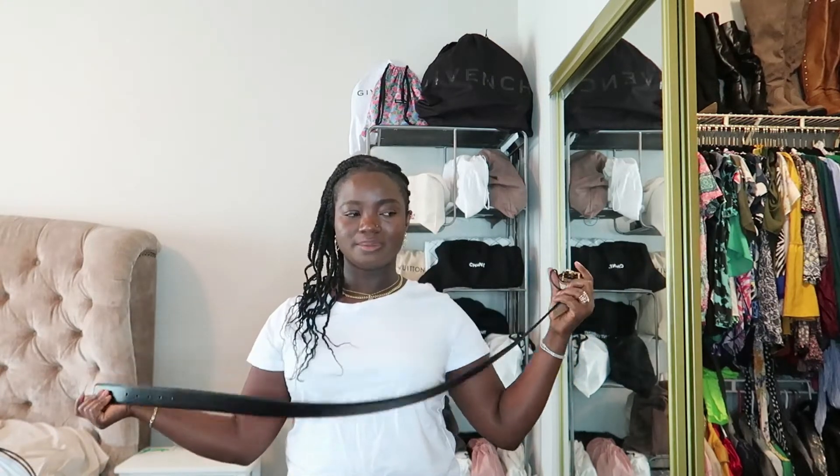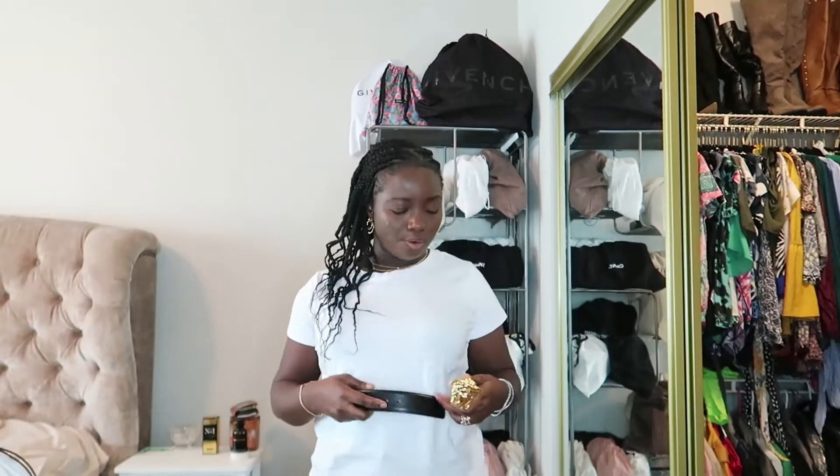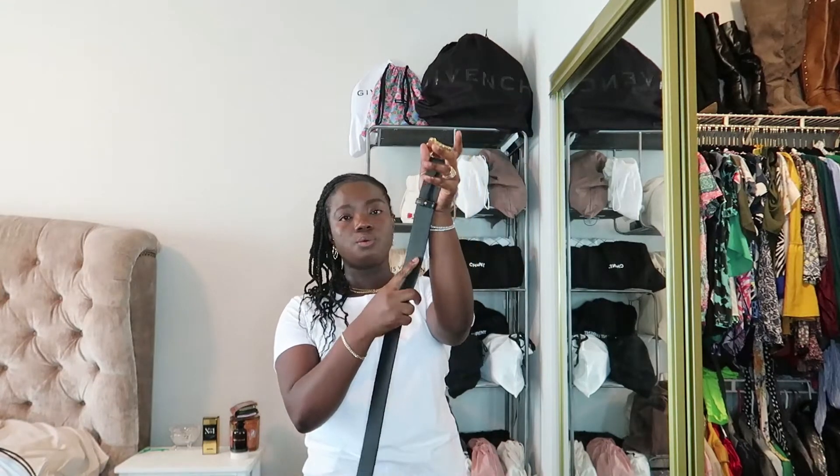This is the Versace Medusa Head Belt. The original price is $525 and I got it for $329.97. The quality of this belt is so good. I think this is a men's belt so I can share it with my partner — it'll be a good purchase. I got it in size 95 so both of us can use it. It's going to look great on a dress, a coat, or anything. It says 95 here, and it has the Versace code, made in Italy. The quality is way better than the Gucci one — I love the sturdiness and how thick it is.